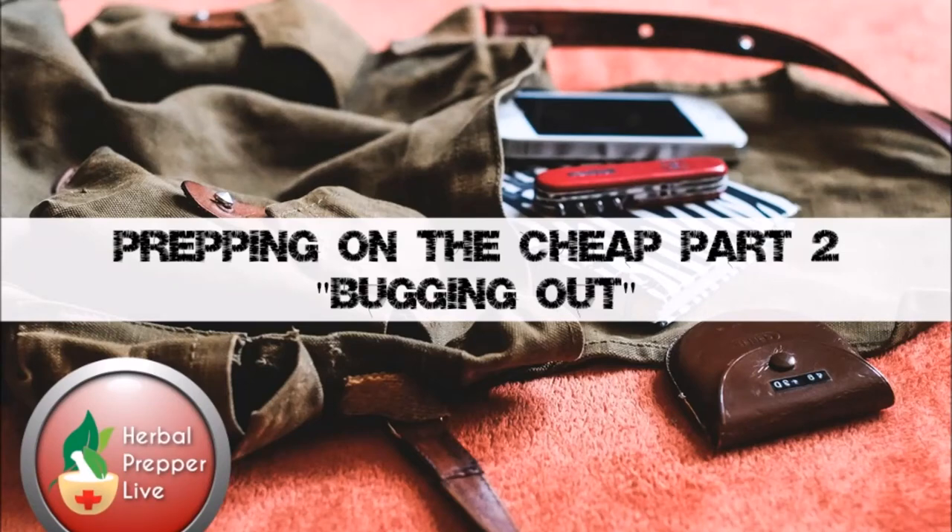Welcome everyone back to another episode of Herbal Prepper Live. Our show airs live every Sunday evening at 7 p.m. Eastern and 4 p.m. Pacific. Today is Sunday, August 6th, 2017. Welcome to everyone tuning in live this evening, and everyone who's in the chat room — a big hello to everyone there, and all those folks who are going to be listening to the download later on.